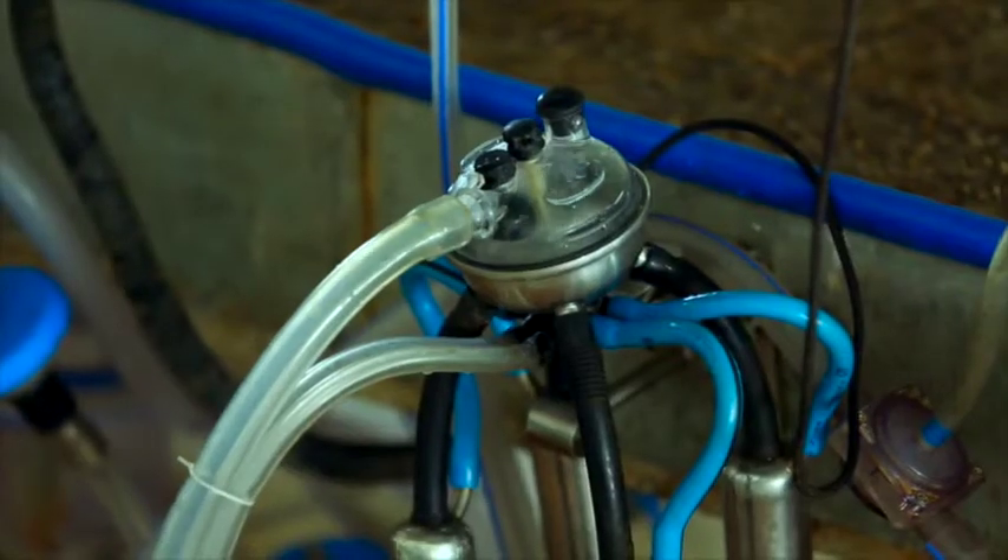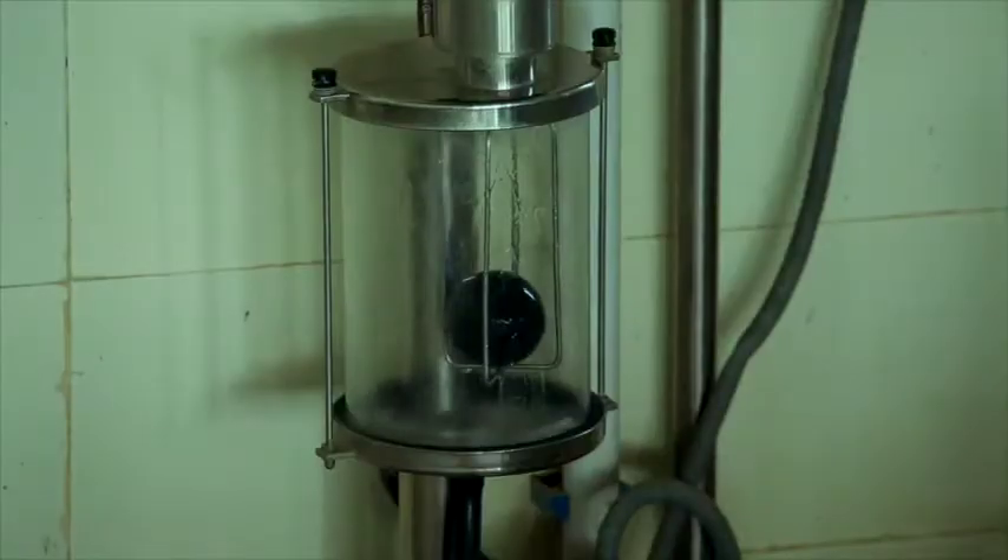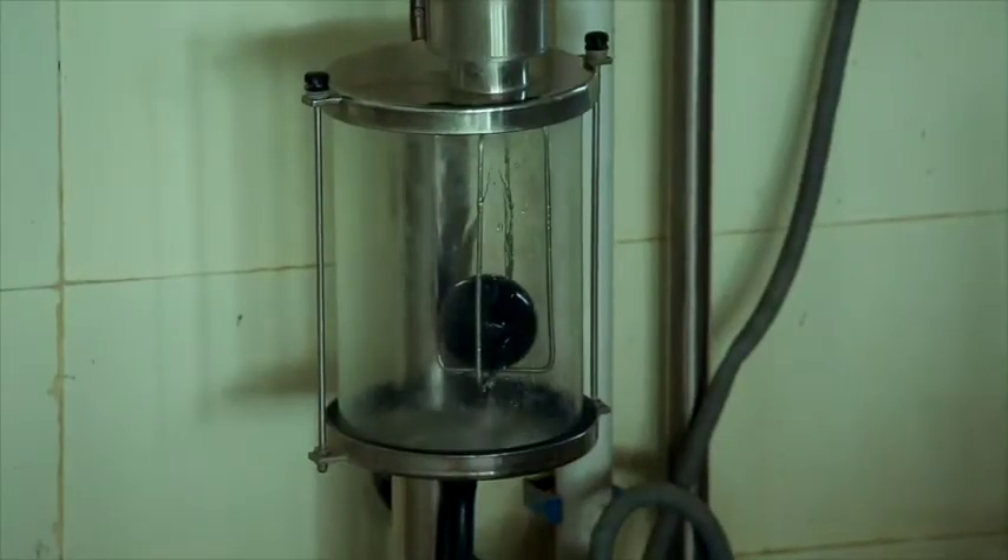The first cycle uses 30 to 40 degree normal water. Then we run a proper 70 to 80 degree hot water cycle, as suggested by the manager. The third cycle is again with normal water. By following all these processes, we achieve proper hygiene and produce good quality milk.